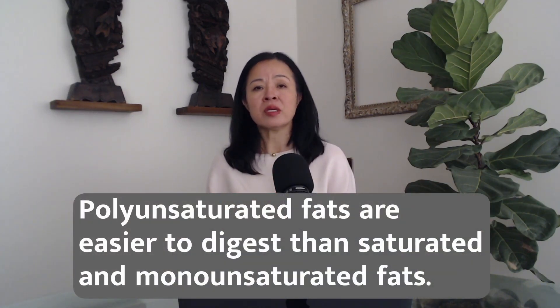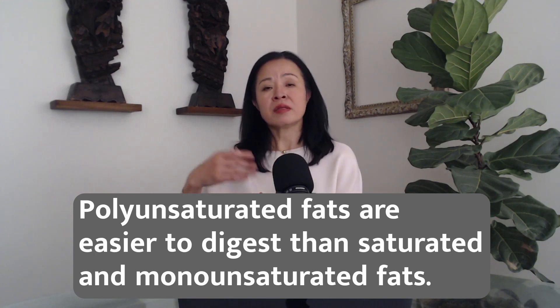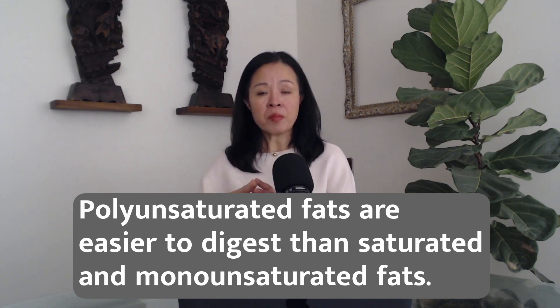As for fat choices, we discussed a low-fat diet. There is another consideration: polyunsaturated fats are much easier to digest than saturated and monounsaturated fats. Among cooking oils, extra virgin olive oil is rich in polyunsaturated fat, so it is relatively easier to digest. As for fatty food choices, fish fat is rich in polyunsaturated fat — but even so, we still need to choose low-fat fish such as cod, flounder, or sole to accommodate the weak digestive system.